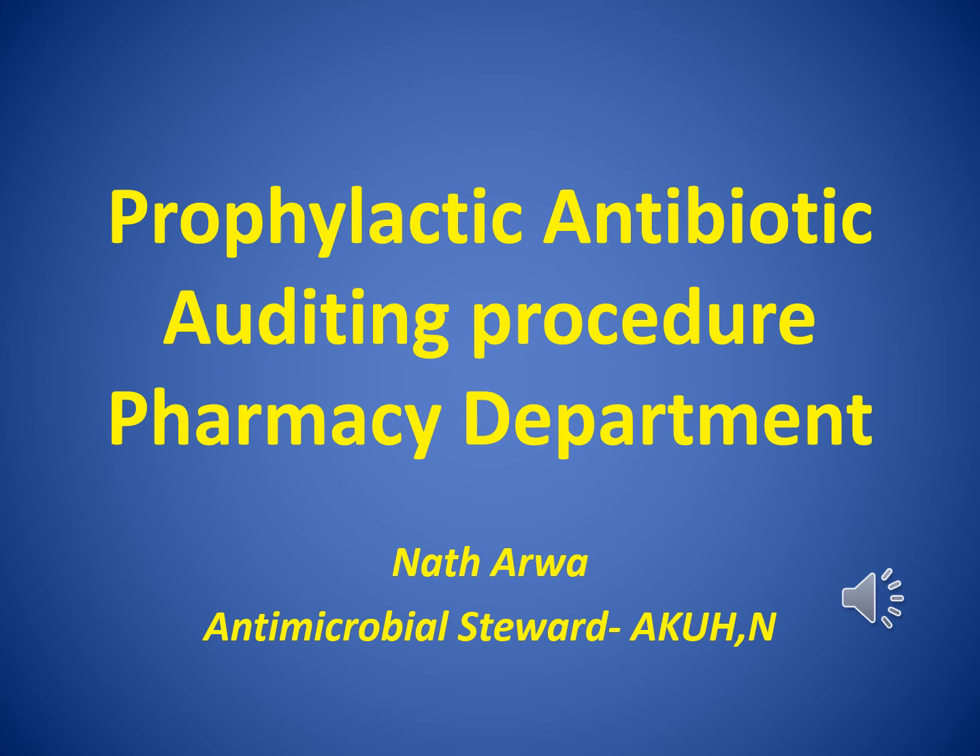Hi there colleagues. My name is Dr. Nath Arua and I am the hospital antimicrobial steward. I serve as the pharmacy department point man in the antimicrobial stewardship committee. I compiled this brief video to briefly explain to you all the procedure we should follow when auditing the use or administration of antibiotics prophylactically during surgical procedures done at the Aga Khan University Hospital, Nairobi.